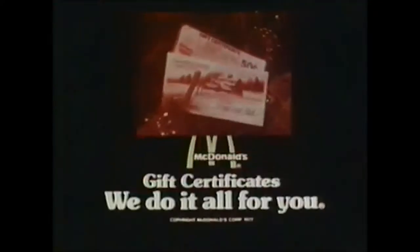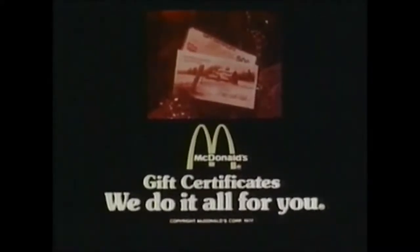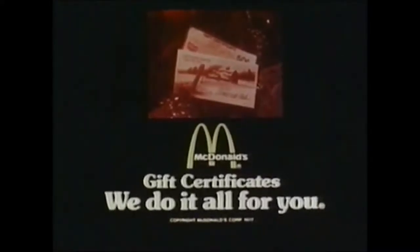I'm hanging McDonald's chocolate shakes on the Christmas tree. Look at the wasted air time at the end of that commercial. It's so wrong-good it makes it roar. Maybe this will help. Roar!